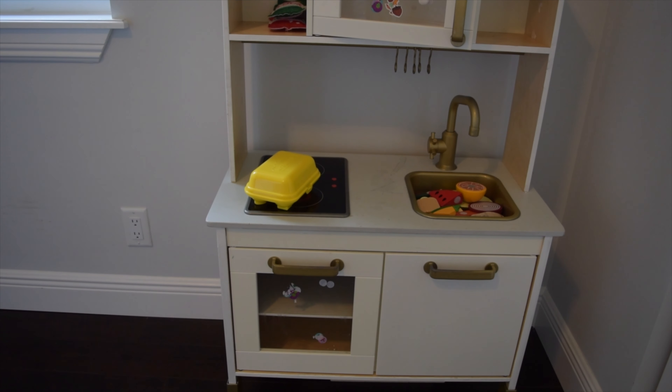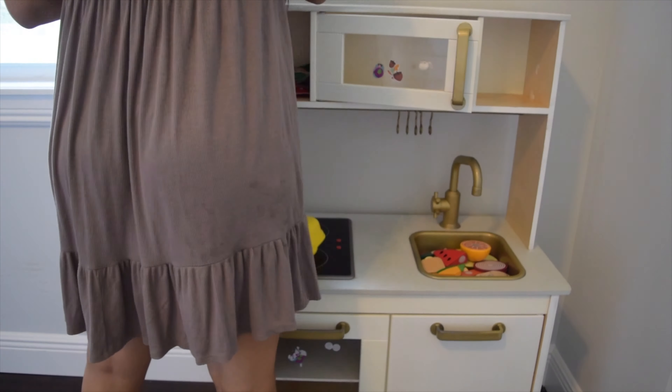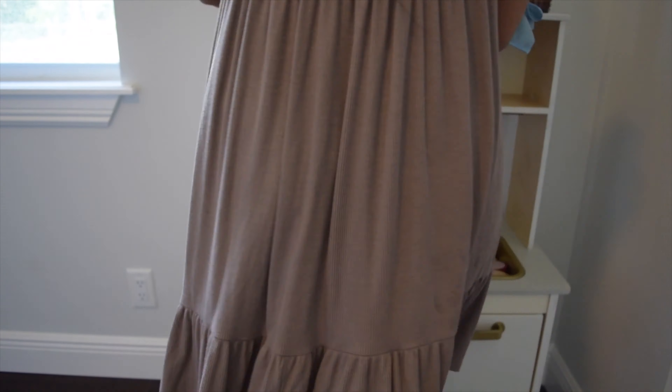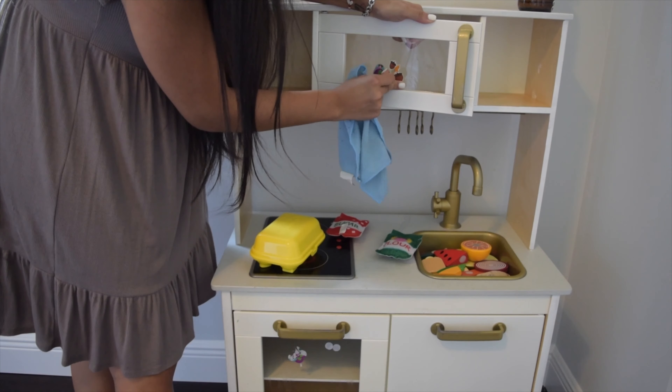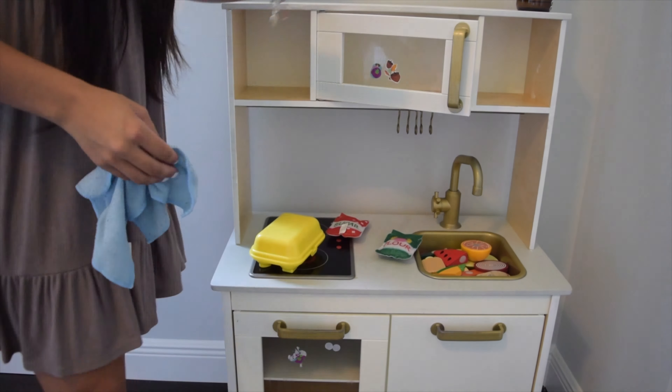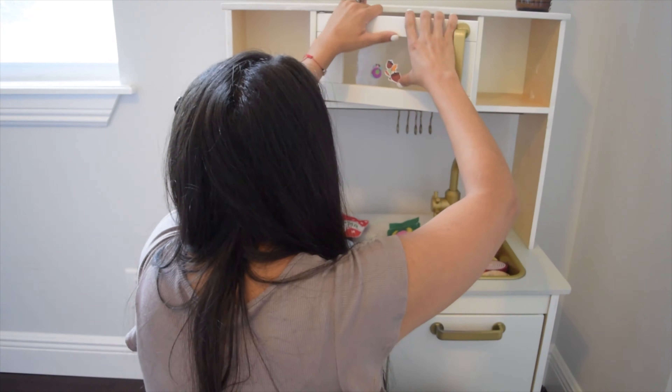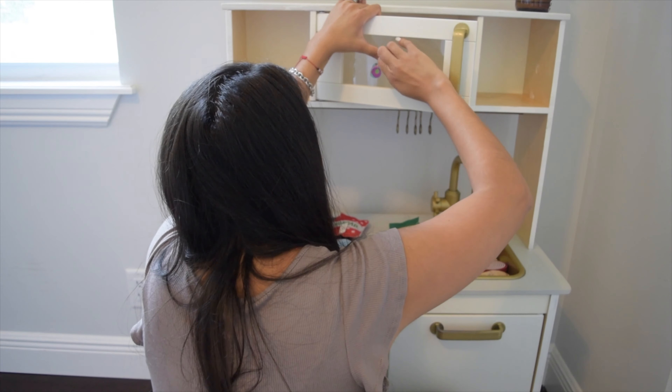The first area I organized was her little dress up area. I love this little dress up holder from Amazon — I actually keep real dresses there since Emma loves to wear her dresses. I decided to get rid of her little rocking chair she doesn't use anymore and her tiger that doesn't have batteries, which I honestly haven't seen her play with in forever.